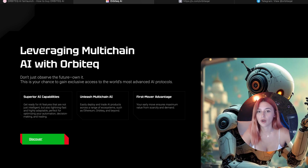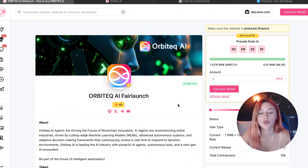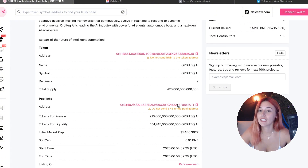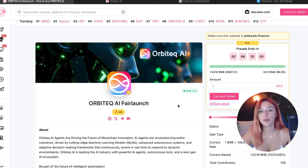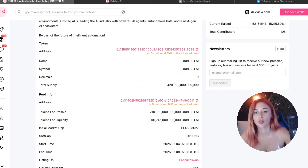Now let's talk about the token and the pre-sale information because you can get in early. The total supply of this token is 420 trillion, and pre-sale tokens are at 210 trillion. The liquidity is locked at 51% and they will be launching on PancakeSwap. The pre-sale ends on June 8th of 2025. Right now you can buy it through the PinkSale platform, the sale is live right now, and with the soft cap already smashed, you can still grab your share before it closes.